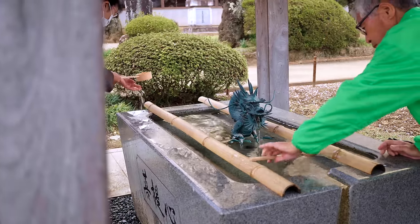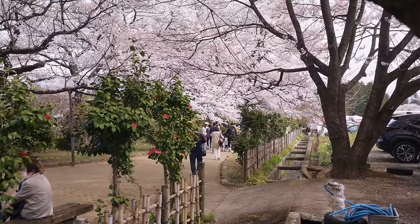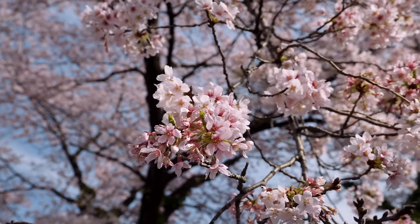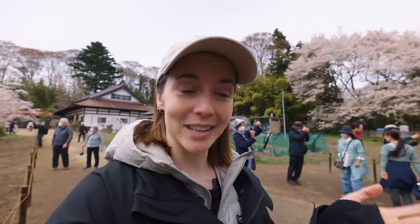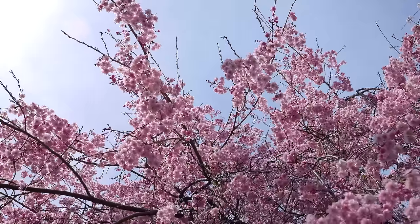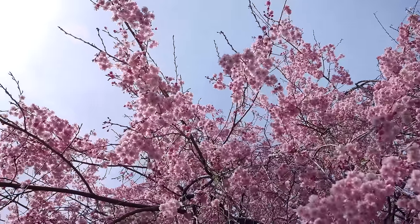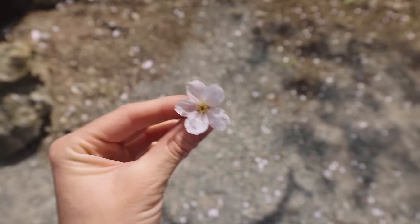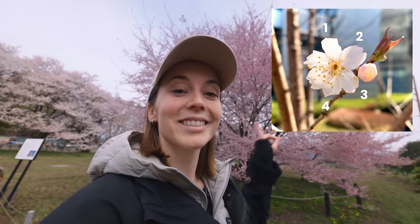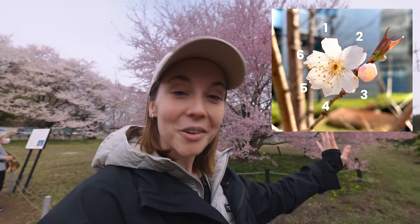But then some very strange things started happening. Normally after you've planted a cherry blossom seed it'll take a full 10 years before it even starts to bloom. So you could imagine everyone's surprise when the space sakura started blooming after only four years of growing. Another very strange phenomenon: normally this variety of cherry blossom tree only has five petals per flower, but this tree has six petals and nobody knows why.